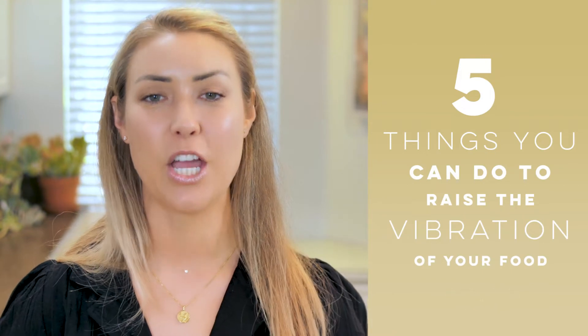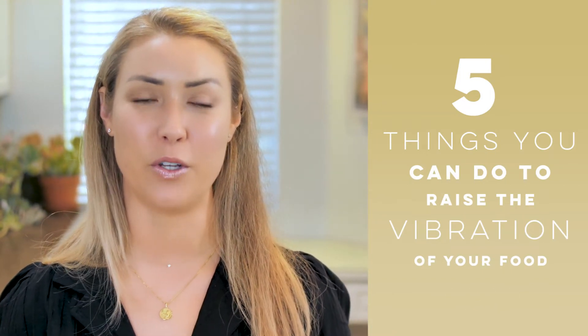Hi, I'm Chef Whitney Aronoff. I'm a health support chef in Southern California and I cook high vibration foods. Today I wanted to share with you five things that you can do in the kitchen to raise the vibration of your food and your meals.